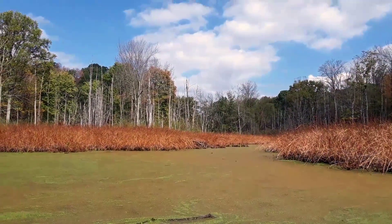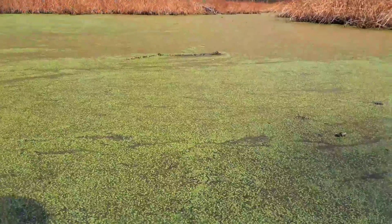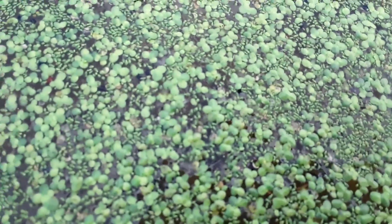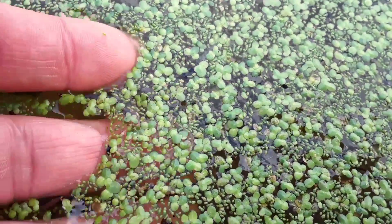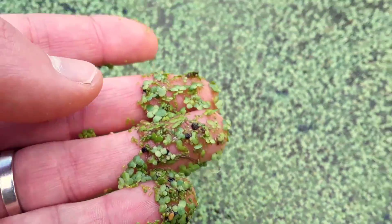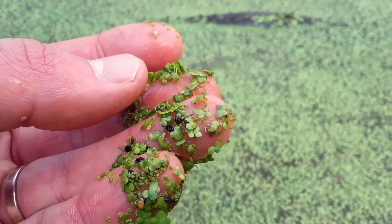What in the world are we looking at here? The surface of a pond. Now let's look at the top of the water again. Let's take a closer look. That's not algae — it's another kind of plant, a plant with roots, but the roots don't go into dirt, they go into this water.